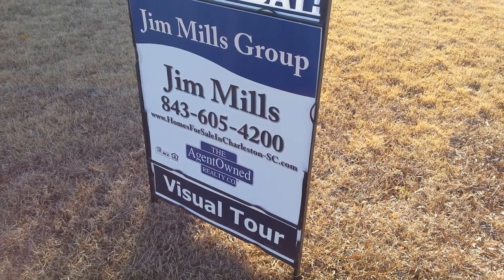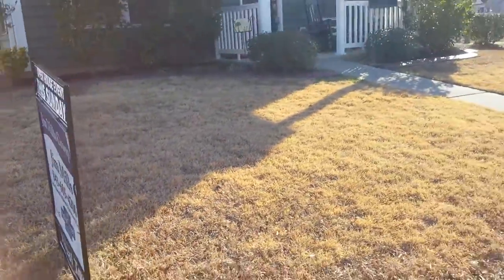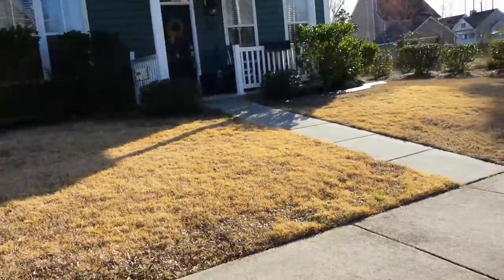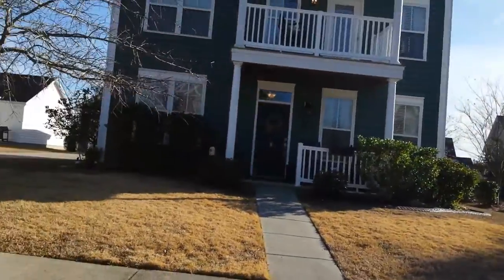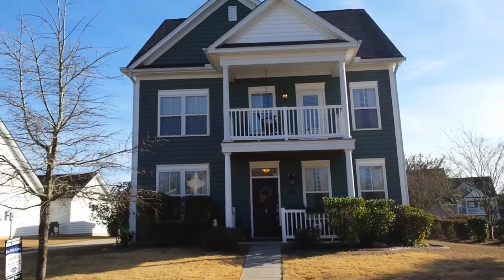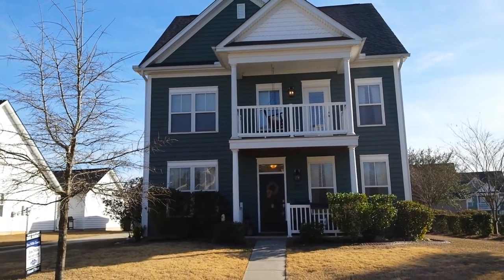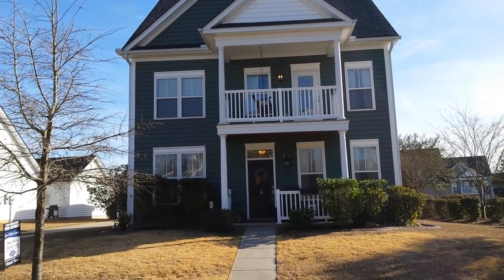Hey there, it's Kelly England with the Jim Mills team at Agent Own Realty. I'd like to take you on a tour today of 127 Pavilion Street in Somerville, South Carolina. This home is located in the Reminisce subdivision, a little hidden haven off of Butternut and Orangeburg. Let's go inside.